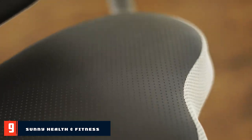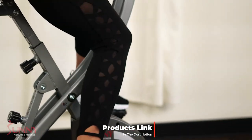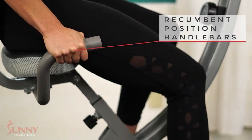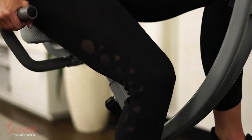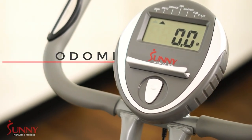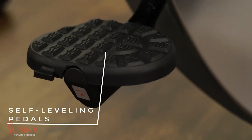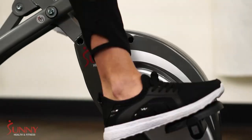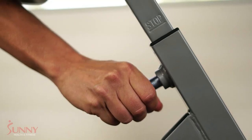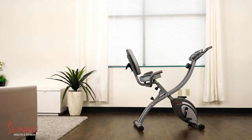Next at number 9 we have the Sunny Health and Fitness Comfort XL Folding Semi-Recumbent Bike. The SF-B2721 is a uniquely designed semi-recumbent bike that is unbelievably affordable and comes loaded with great features. This is one of the best budget exercise bikes you can look for. It is very lightweight, weighing about 38 pounds, measuring 21 inches wide, 35 inches in length and 50 inches tall. It is a handy fitness bike that you can easily move around and store effortlessly in your home.